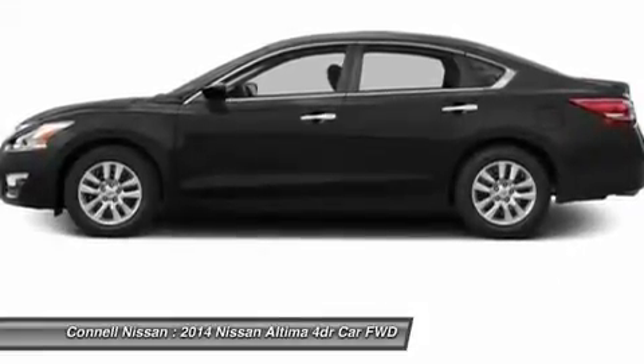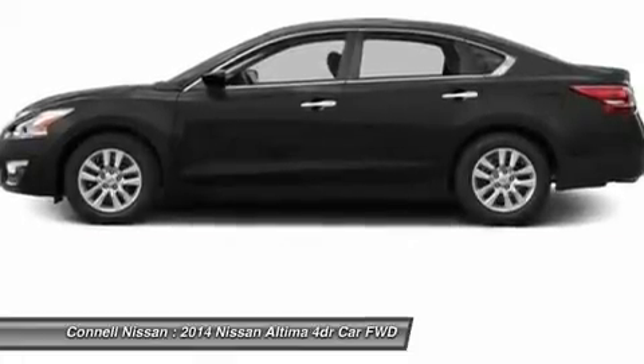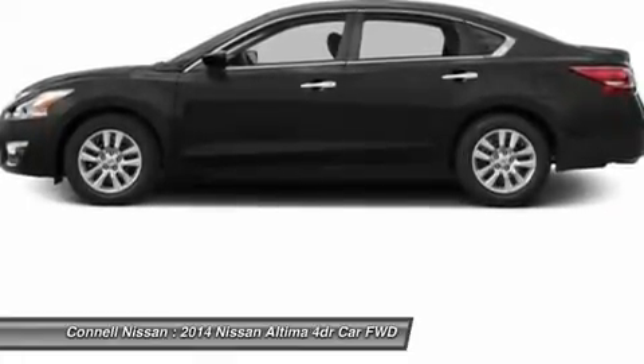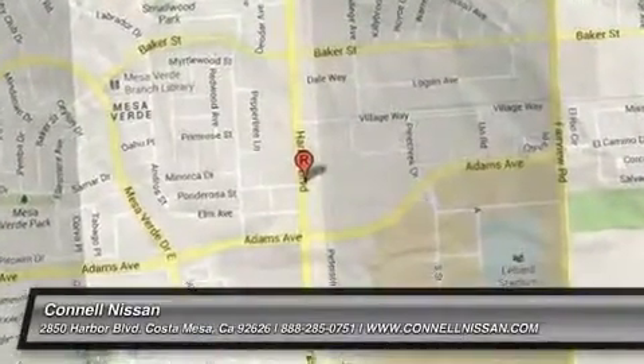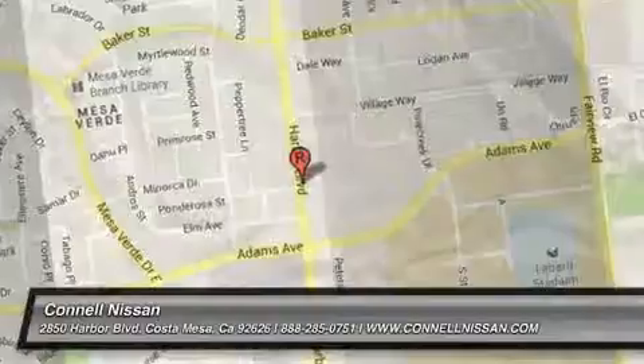All prices are net of factory rebates. Leases are excluded from rebates. California residents only. Bay Area — thank you.